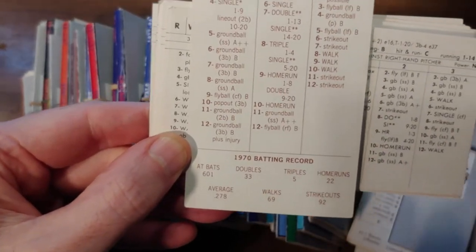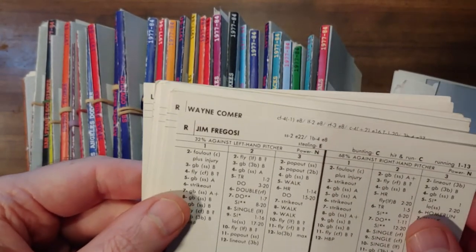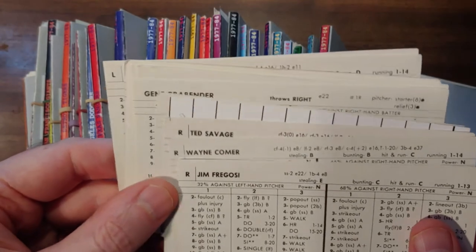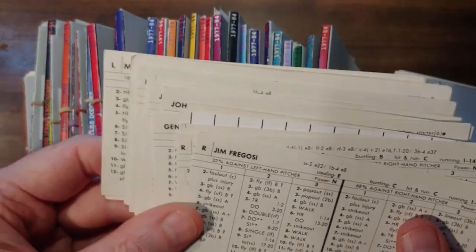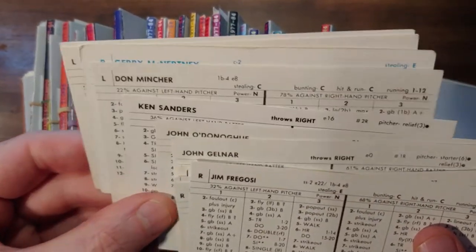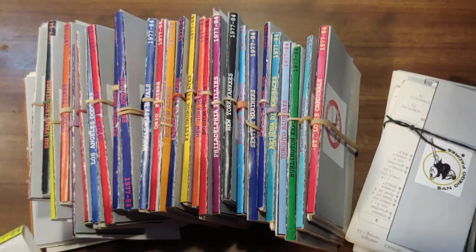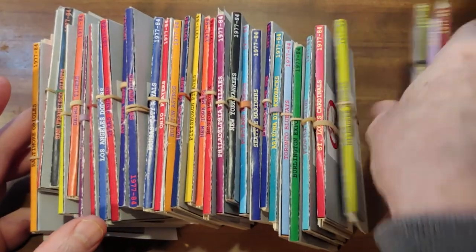The principal player the Brewers received was Jim Fregosi. They have two more years of his card — 1970 — and for a shortstop that's fantastic production, absolutely fantastic production for the Brewers. We had the Robin Yount card last year but don't have Robin Yount anymore since we went back to the early 70s. Fregosi gives Milwaukee a nice production out of the shortstop position, which is what enticed them into making the deal.